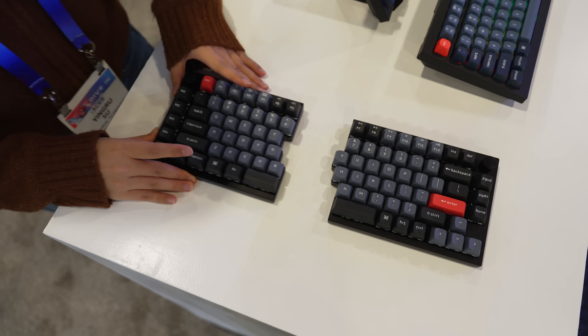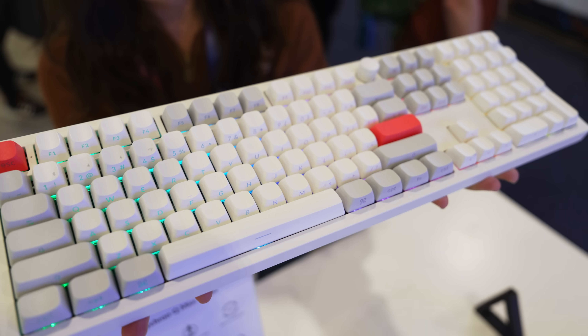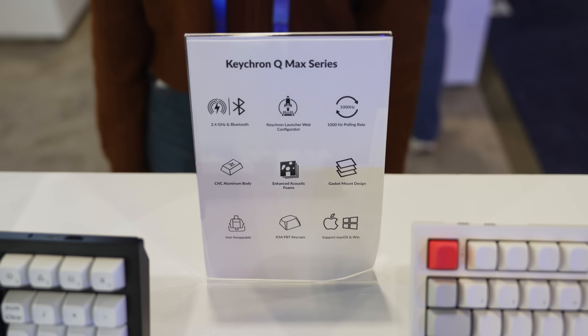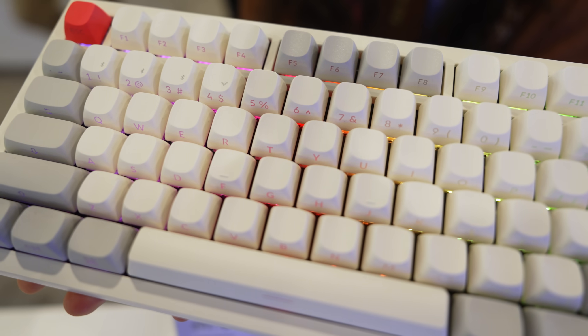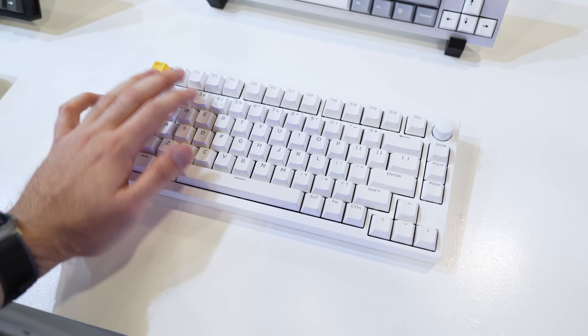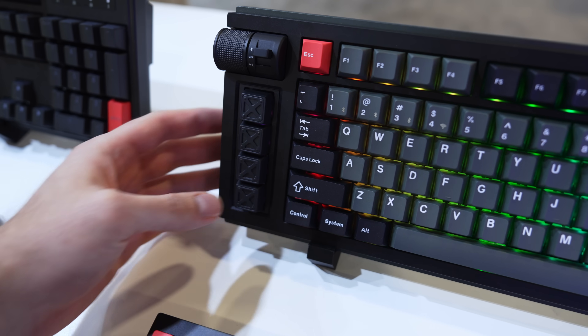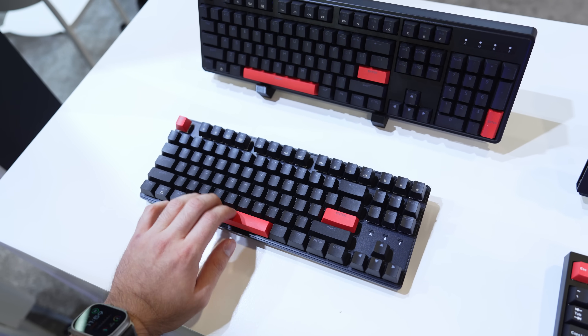For those of you that like affordable keyboards, Keychron has a few new models this year, including the Q Max series with a high-quality CNC aluminium body, double-shot PBT keycaps, and a 1000Hz polling rate for gaming. They've also recently entered the gaming keyboard space with magnetic switch keyboards and shortcut buttons — I believe this brand is a sub-brand from Keychron called LimoKey.